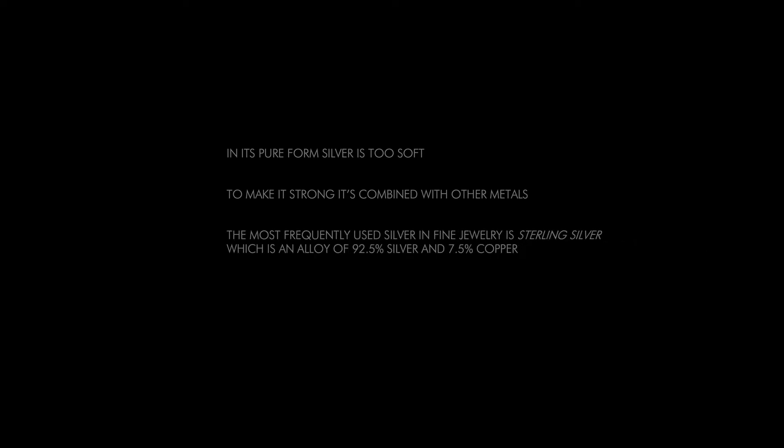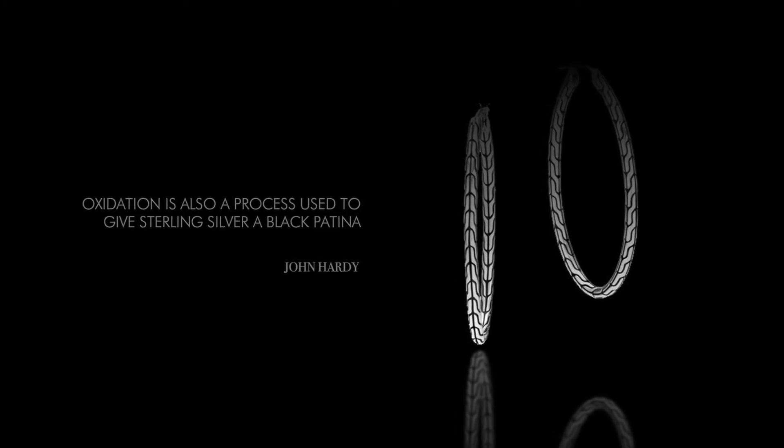In its pure form, silver is too soft, so to make it strong, it's combined with other metals. The most frequently used silver in fine jewelry is sterling silver, which is an alloy of 92.5% silver and 7.5% copper. Silver is less expensive than gold and platinum, having to do with the rarity of the metal. Silver oxidizes, meaning that it becomes black with time, requiring frequent polishing to keep the metal white and shiny. Oxidation is also a process to give sterling silver a black patina, giving the jewelry an antique or tarnished look. The process consists of taking clean sterling silver and using a chemical, like liver of sulfur, to treat it.